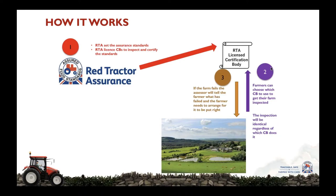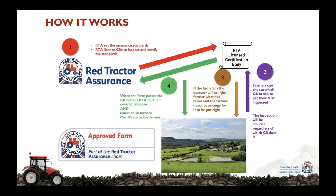Once the inspection has taken place, if the farmer fails to meet the Red Tractor standards, the assessor will tell the farmer what has failed and the farmer needs to arrange for it to be put right. Only when the farm meets all of the standards and passes does the certification body notify Red Tractor for their central database and issue an assurance certificate to the farmer. The farmer is now assured and can sell livestock and products as assured.